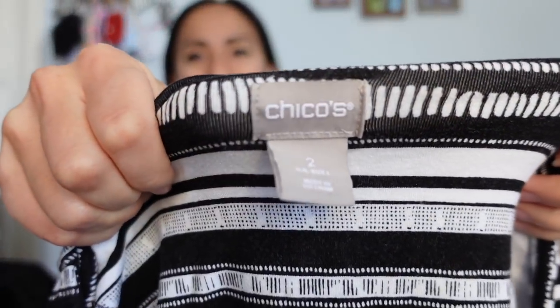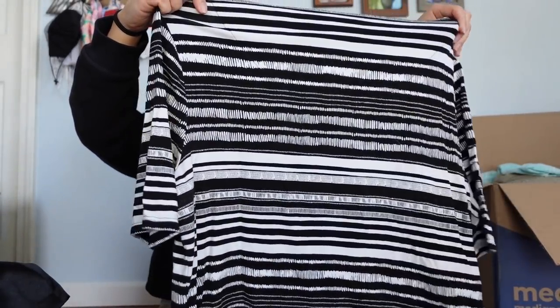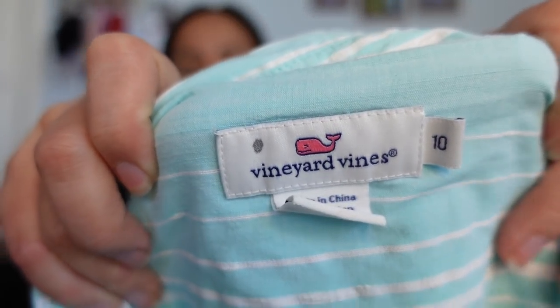This is Chico's, size 2. Chico's uses vanity sizing so a size 2 is not a traditional size 2. It's a very plain pullover shirt — I'll go ahead and list it. I don't think Plato's will take it; it'll probably sell for $15 to $20 if that.